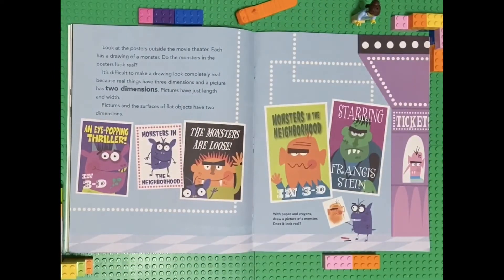Look at the posters outside the movie theater. Each has a drawing of a monster. Do the monsters in the posters look real? It's difficult to make a drawing look completely real because real things have three dimensions and a picture has two dimensions. Pictures have just length and width. Pictures on the surfaces of flat objects have two dimensions.